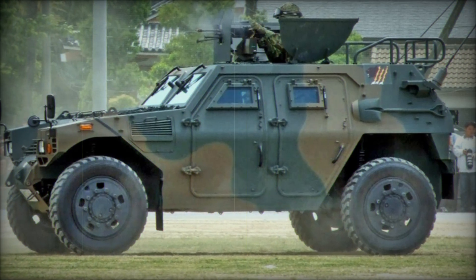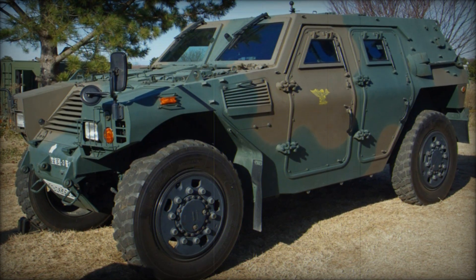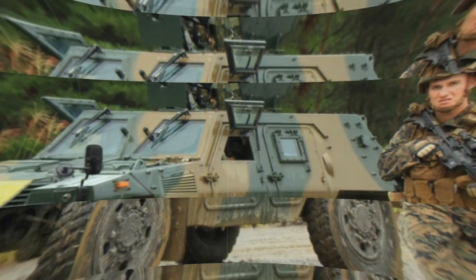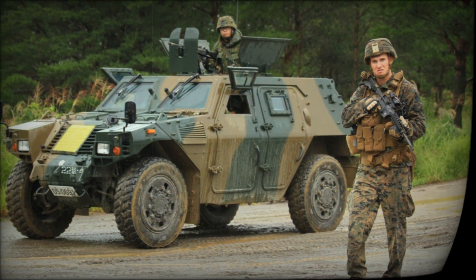Whether used in urban warfare, peacekeeping, or patrol missions, this light-armored vehicle provides the JSDF with a valuable tool for maintaining security and operational readiness. Its combination of speed, maneuverability, and firepower ensures that it remains a reliable asset on the modern battlefield.